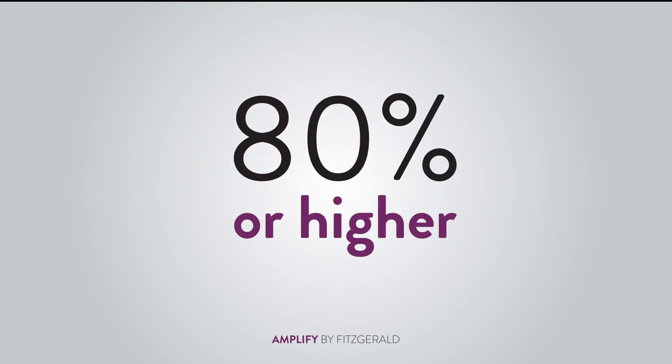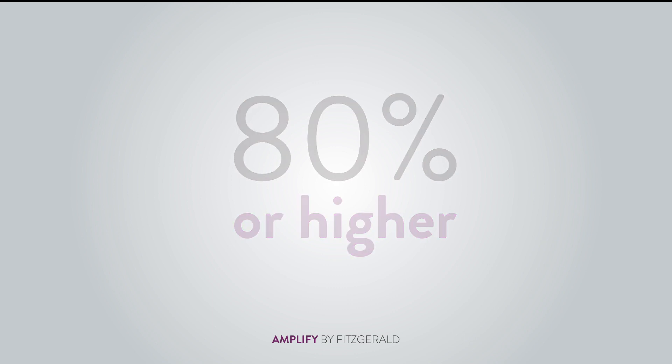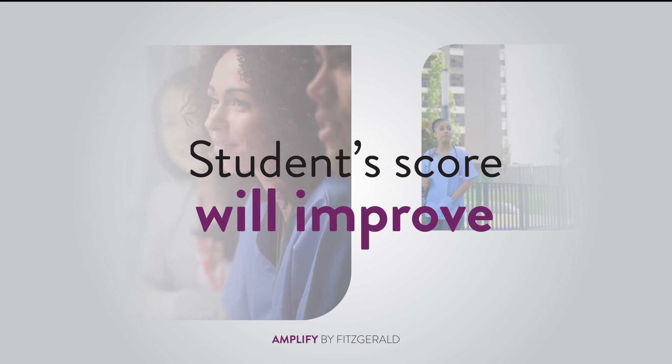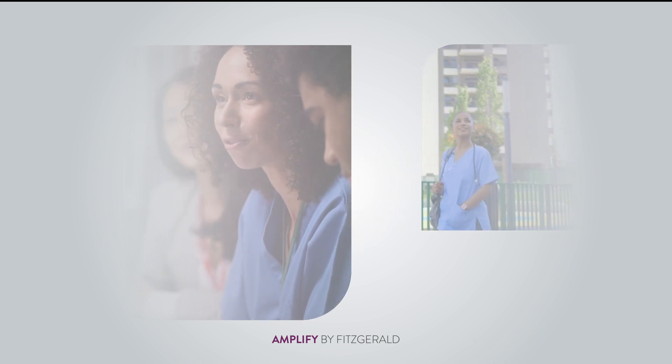Students who score 80% or higher will typically pass on the first try. When implemented properly, you will notice that the student's score will improve, demonstrating overall competency and readiness improvement.